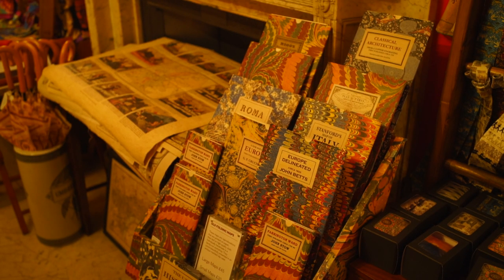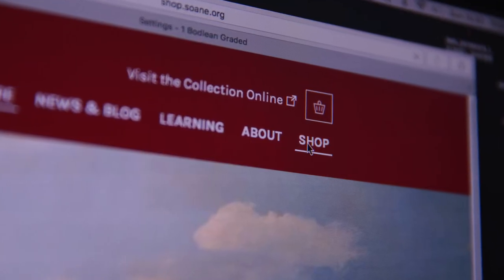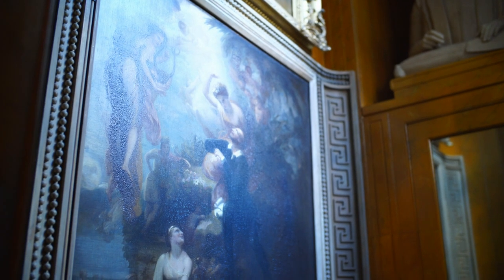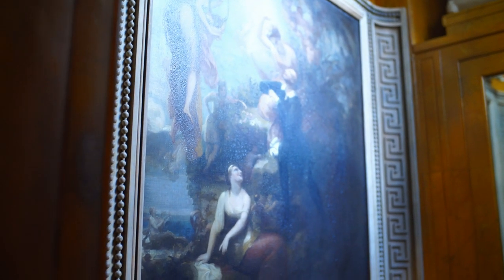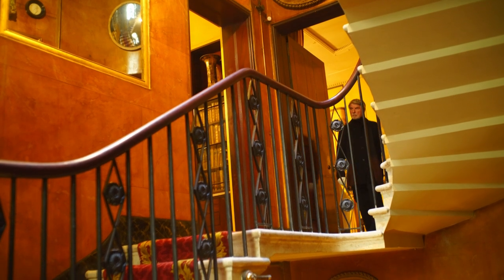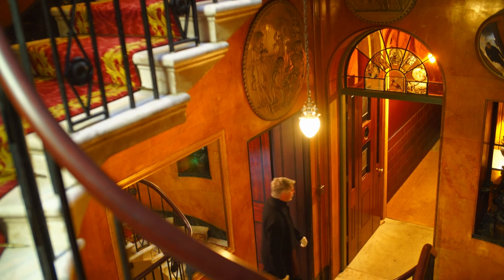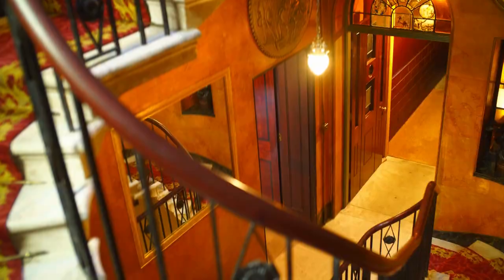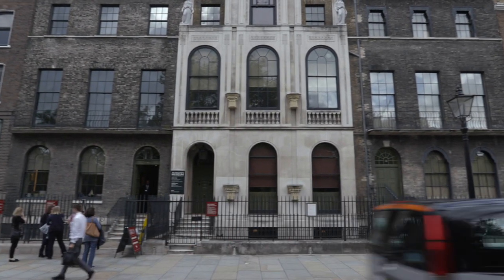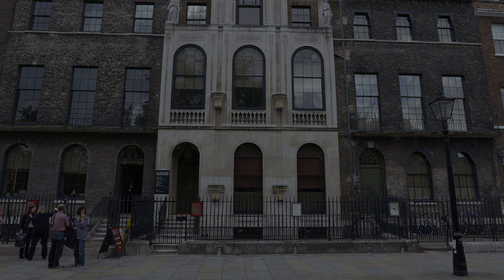Since introducing the new system, the Soane Museum sales for ticketed events have increased by 50 percent, unique visitors to the online shop have increased by a massive 185 percent, and a considerable sum in agency commission has been saved. The museum is now looking to develop the system further in order to facilitate donations, gift aid with orders, and other commercial opportunities, all of which will help the museum inspire visitors for years to come.